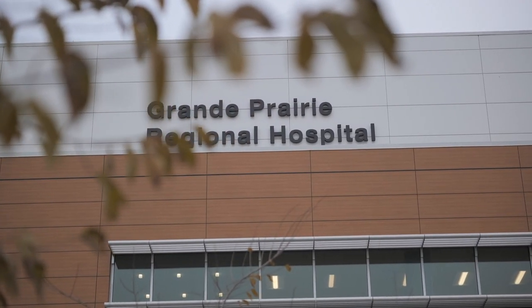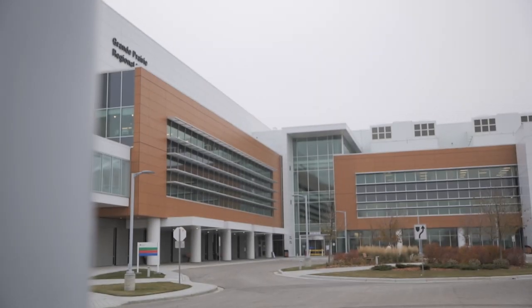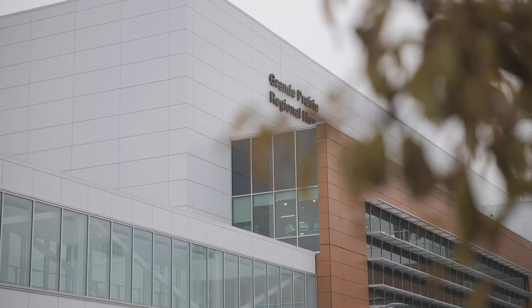Grand Prairie Regional Hospital is a new state-of-the-art health care facility serving residents of Grand Prairie and region. The facility offers a wide range of health care services including surgery, critical care, and emergency services.